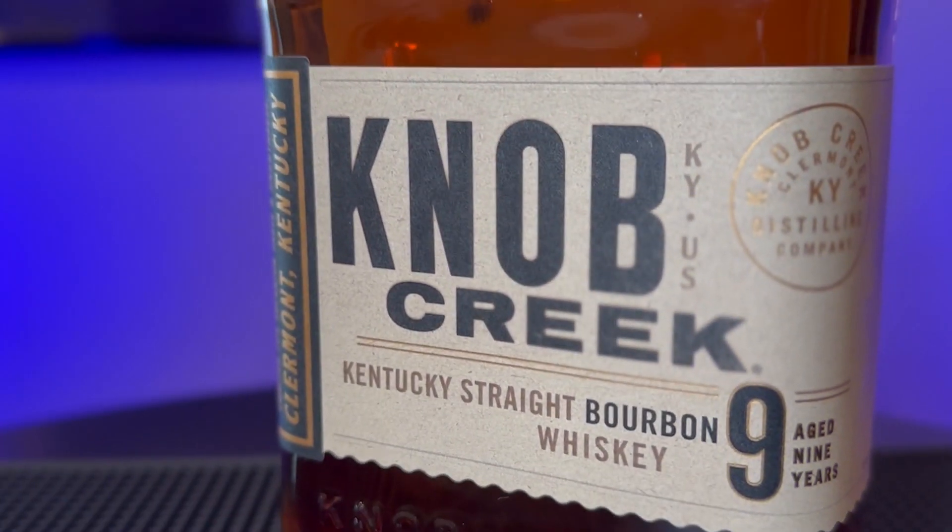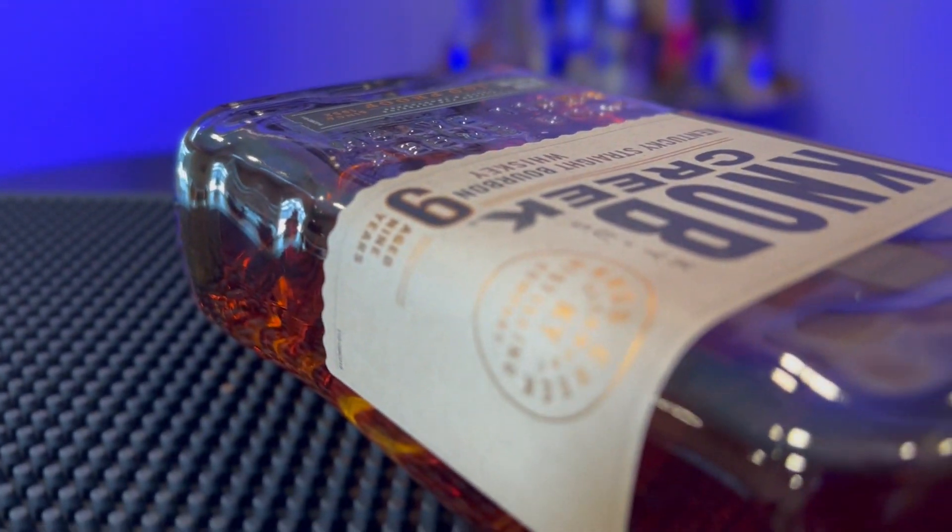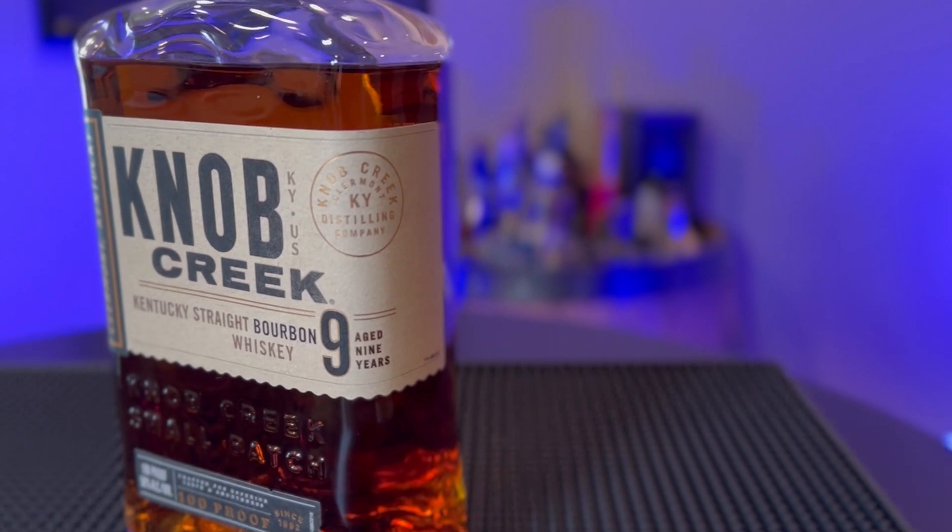Bottle number three, a bourbon that goes great with your pulled pork, is Knob Creek nine year. I went with something that's very regularly available that everyone can find — 100 proof Knob Creek nine year. If you are familiar with Knob Creek, there's great spice with it, great brown sugar bourbon flavors, and I think it's going to pair really well with the pulled pork. Let's go in here, have another bite, and then sample the Knob Creek. Knob Creek just has that great smell — some nuttiness, some brown sugar, some of that spice.